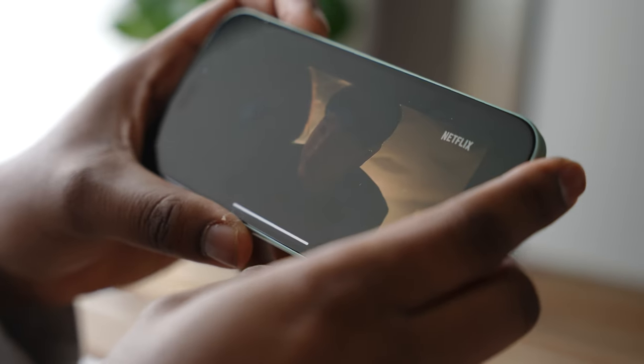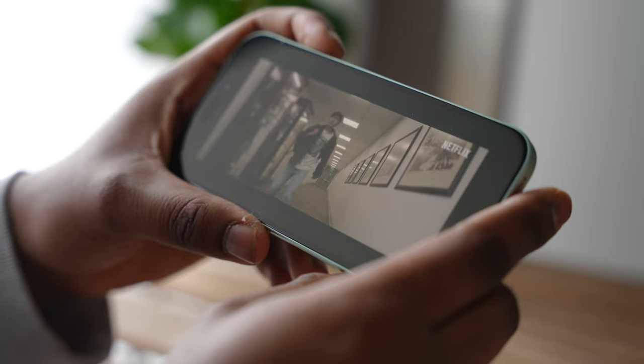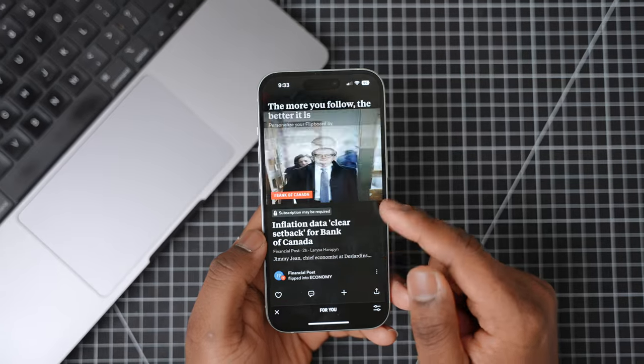The last reason I think you shouldn't buy an iPhone 15 is the chip. The iPhone 15 and the iPhone 14 Pro both have the same A16 Bionic chip. As Apple releases new phones, devices with older chips get pushed down and eventually lose support, meaning the iPhone 15 and the 14 Pro have the same longevity anyway.